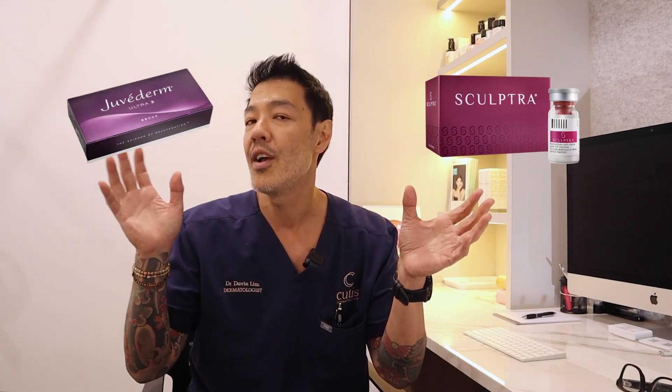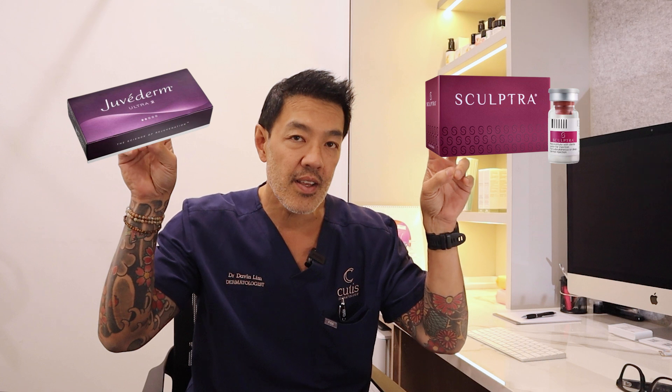Hey guys, Davin Lim, board certified dermatologist. Today's video is not a promotional video — it's for educational purposes only. Today we're discussing the differences between what's known as PLLA, which is Sculptra, and hyaluronic acid-based fillers, or HA fillers. There's a lot of confusion in regards to fillers in the filler world, and I'll give you the lowdown on what each of these are used for.